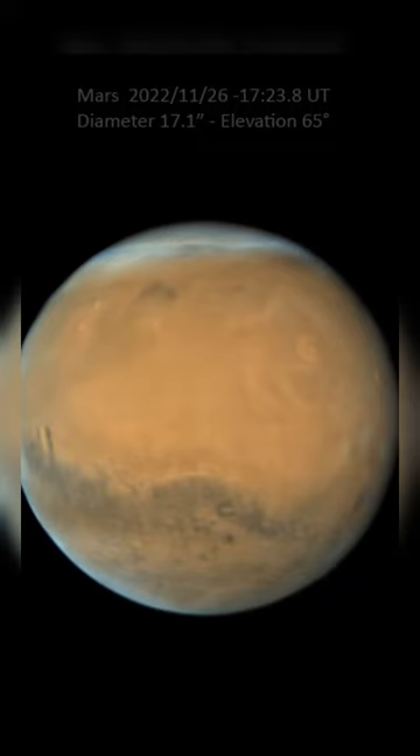Mars looks sharp in these two rooftop telescope views captured in late November from Singapore, planet Earth. At the time, Mars was about 82 million kilometers from Singapore and approaching its opposition, opposite the Sun and planet Earth's sky on December 8.